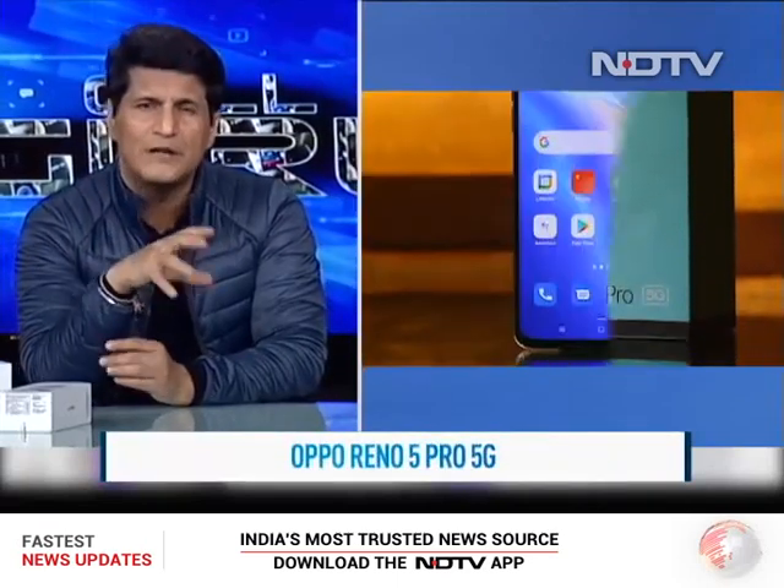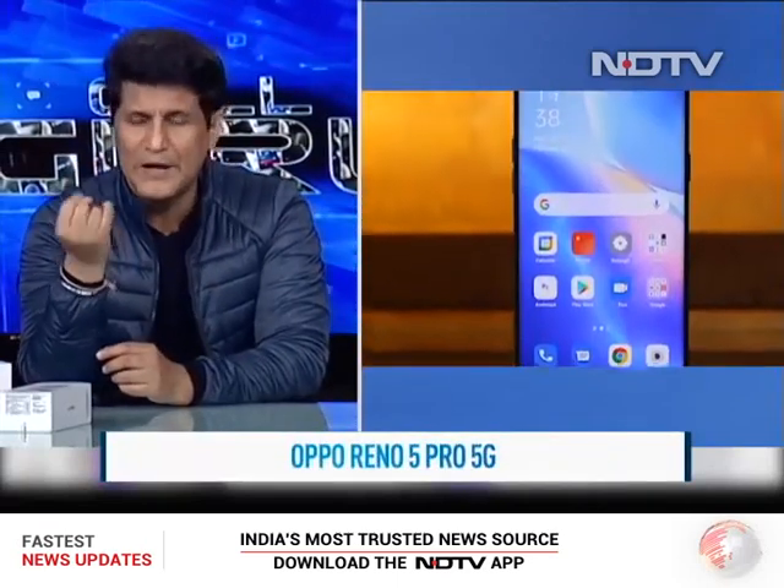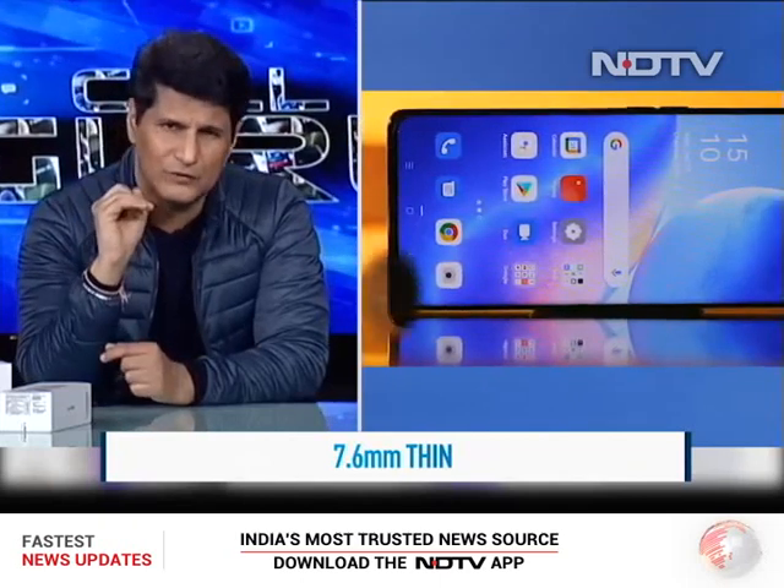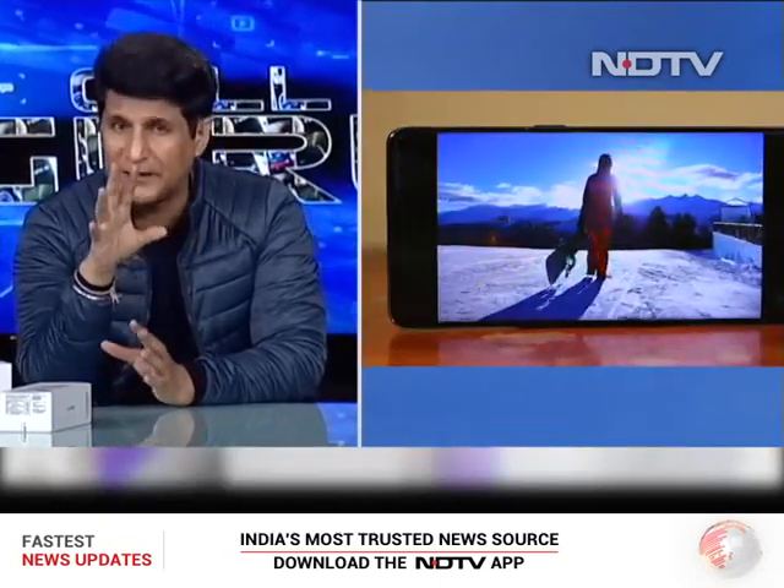Our top phone is the Oppo Reno 5 Pro 5G — a very interesting phone. The name 'Reno' tells you that Oppo will do three things very well: it will be a great-looking phone, super thin with interesting materials at the back; it will have a very good screen; and third, it will have great optics.